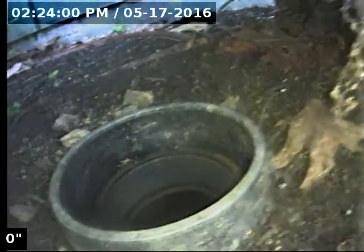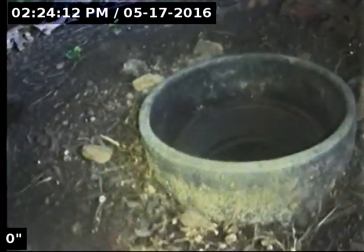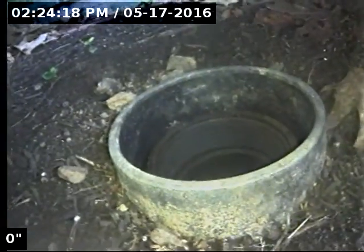Hi, this is Brian with Mr. Reuter Plumbing doing a sewer scope for the city of West Linn at 1338 Blankenship Road in West Linn. I'll give you a little panoramic here. The point of access is a four inch ABS clean out, and we're going to go ahead and check the serviceability of the line.